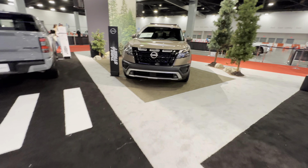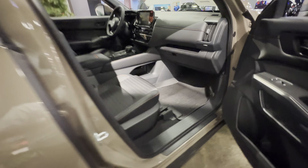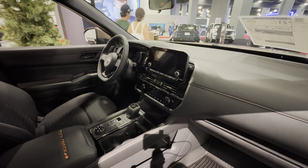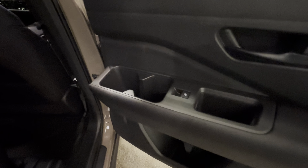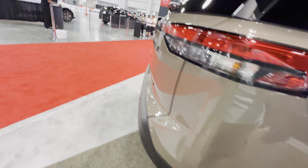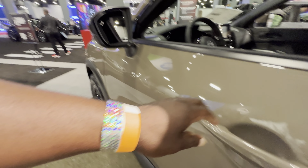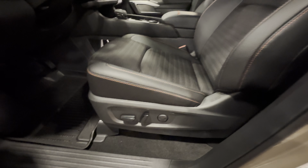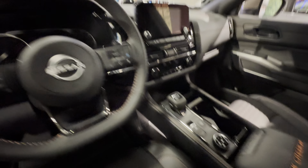Here you have the Pathfinder. This particular one will set you back $45,000, and this is the Rock Creek edition. It features blind spot monitoring, your smartphone is now your key, and powered seats.